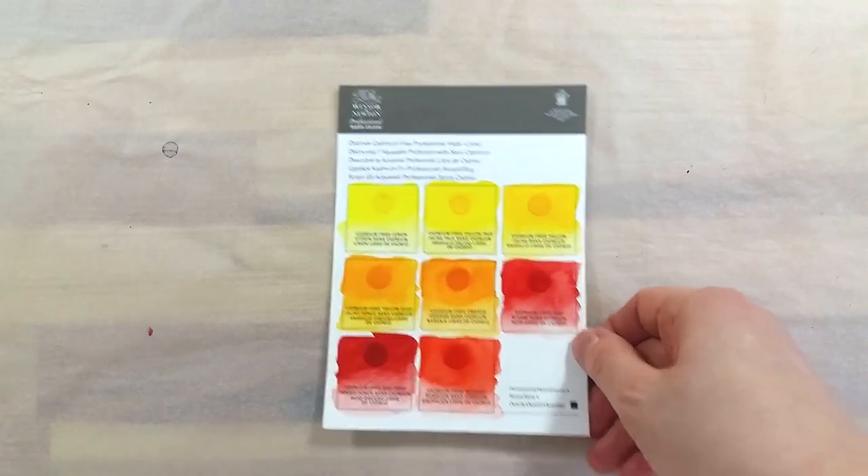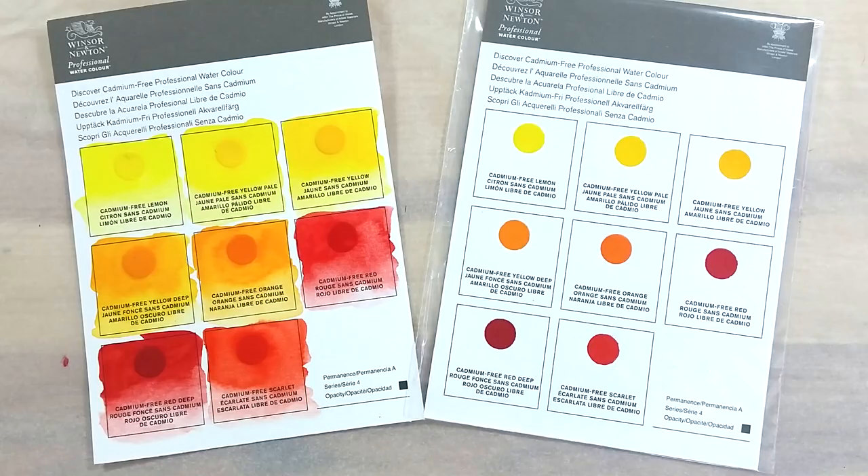Do you use cadmium paints? What do you think of the new hues from Windsor and Newton? Let me know in the comments below. Take care, bye bye!